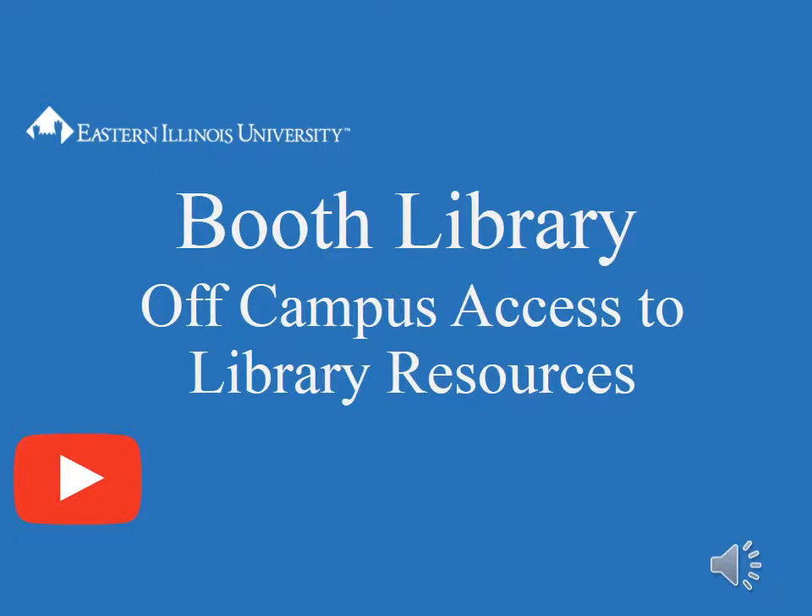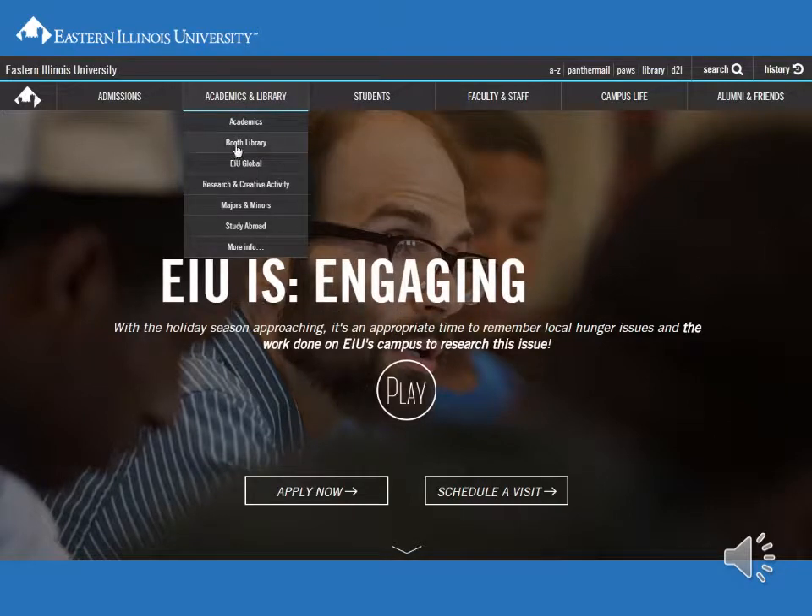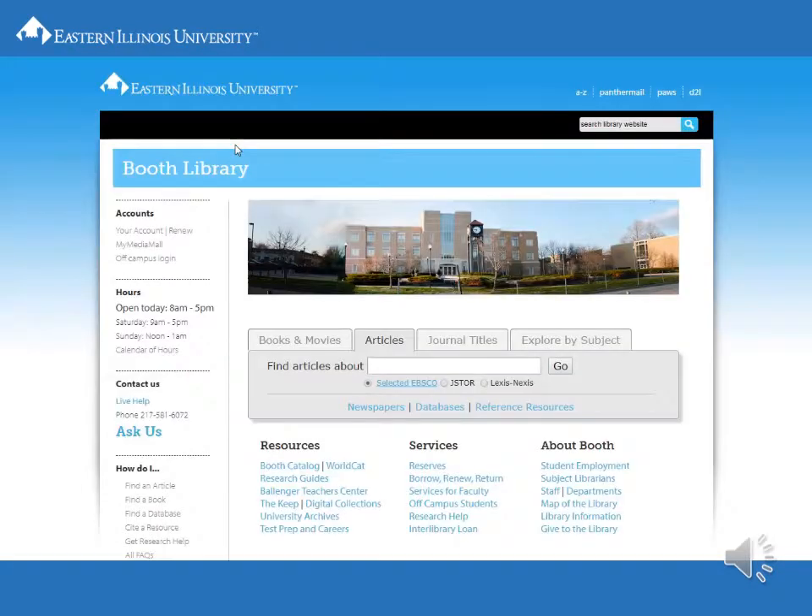Booth Library Off-Campus Access to Library Resources. In addition to our million-plus books, Booth Library at EIU provides access to hundreds of thousands of electronic resources.